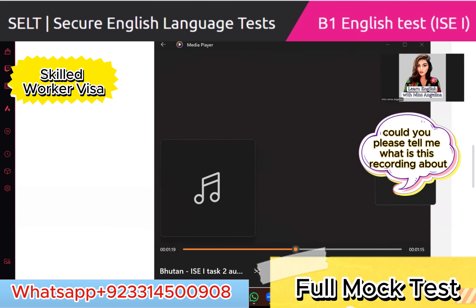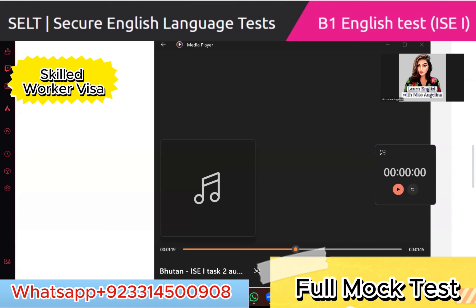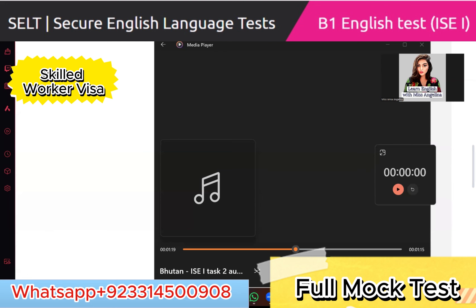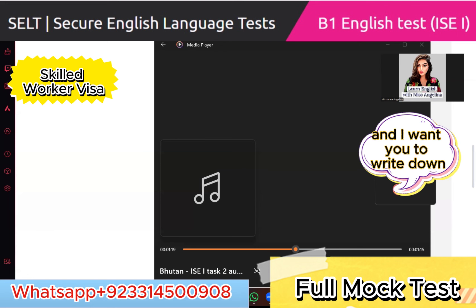Could you please tell me what this recording is about in a few words? It's about the country Bhutan. Thank you. Now I'll play the recording once again — this time you are allowed to take notes. Write down six important facts about the recording, and once it ends I'll ask you to tell me those things.